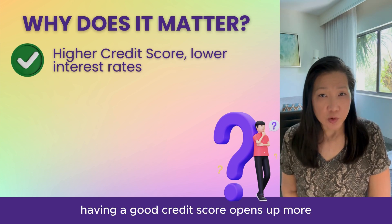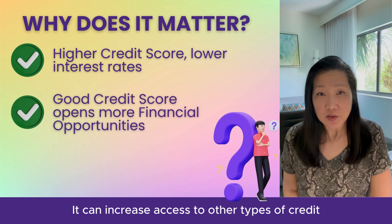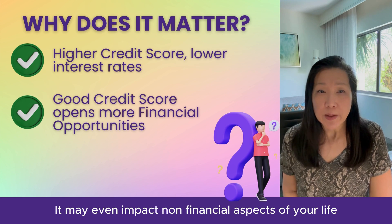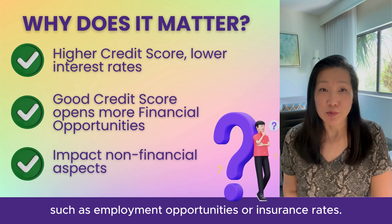Furthermore, having a good credit score opens up more financial opportunities. It can increase access to other types of credit, such as auto loans or credit cards. It may even impact non-financial aspects of your life, such as employment opportunities or insurance rates.